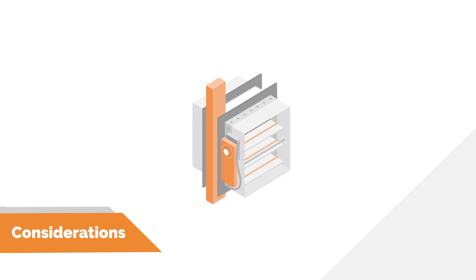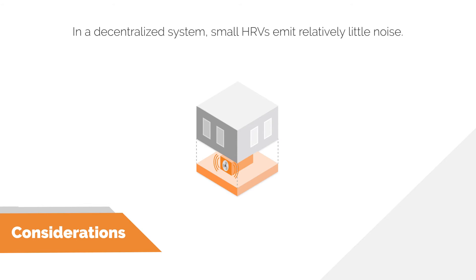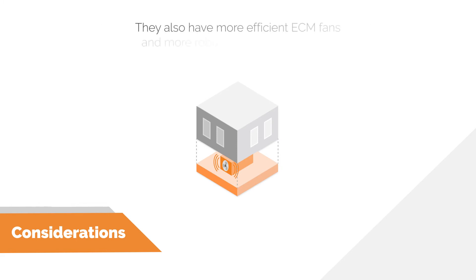Noise is always important but often overlooked in design. In a decentralized system, the small HRVs installed within the suite emit relatively low noise. Centralized or semi-centralized systems can be many times quieter and easily controlled as the HRV is not located within the suite. One benefit of high-efficiency HRV units used to reduce TEDDY values is that they are typically much quieter than lower-efficiency HRVs. These high-efficiency HRVs have more efficient ECM fans, usually more insulation to dampen sound, and a more robust casing construction that helps further reduce breakout noise.